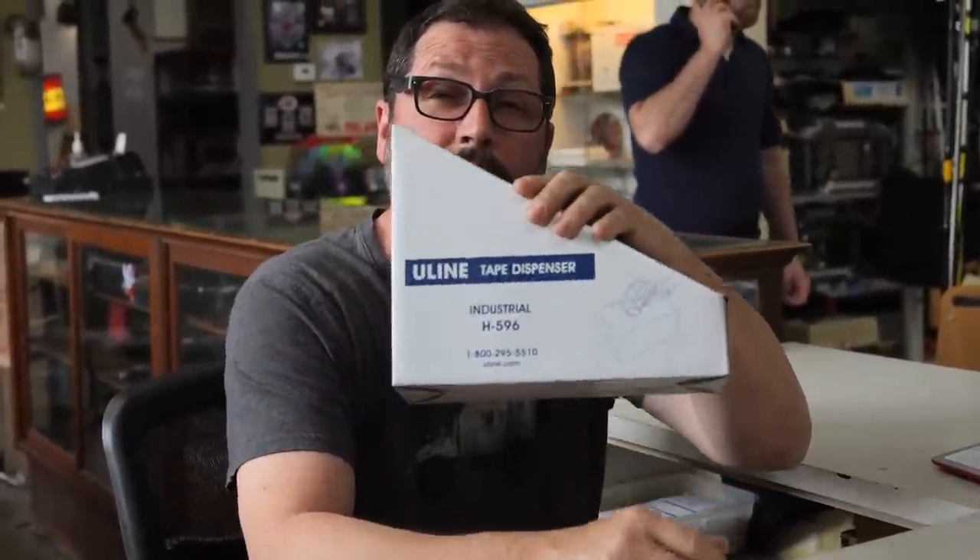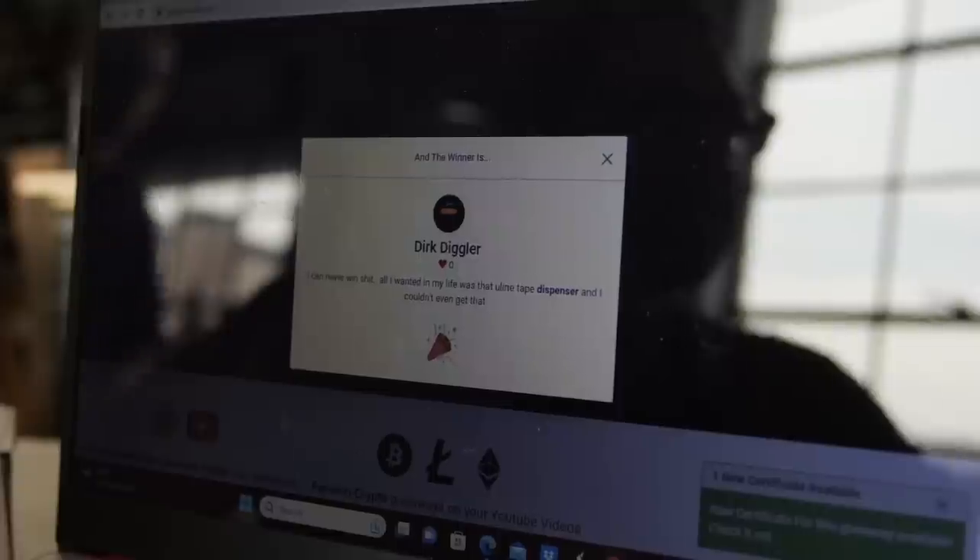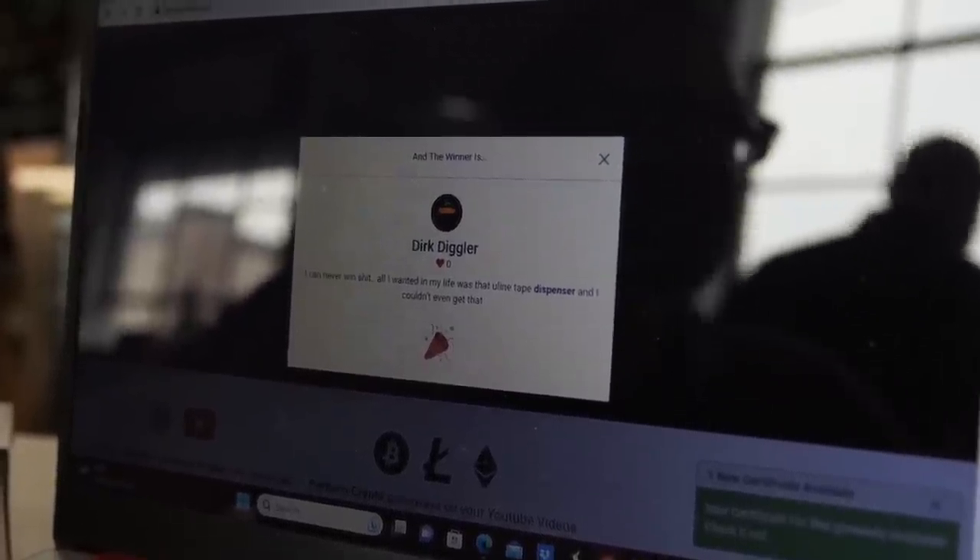Hey guys, before we end today's video — giveaway again! Because the person who won this on a previous video never contacted me, we chose another winner, and the new winner is Dirk Diggler. I'm not gonna read the comment — you guys can pause the video and read it, I think it's hilarious. Dirk, you are the lucky winner of this dispenser — please shoot me an email, it's in the description, so we can exchange information and this dispenser is heading your way. Guys, thank you so much for watching, I appreciate you. I'll catch you on the next one — cheers!